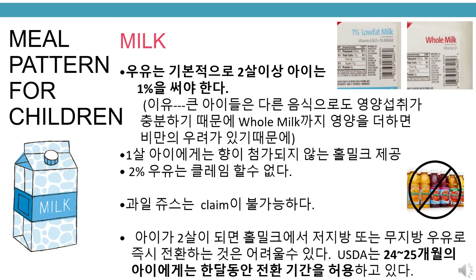Milk. 1% unflavored milk is served to all children 2 years of age and older. Whole unflavored milk is served to children 1 year of age. 2% milk is not a credible milk. Fruit juices are not a credible component. Switching immediately from whole milk to low-fat or fat-free milk when a child turns 2 years old may be challenging. The USDA allows 24 to 25-month-olds a 1-month transition period.